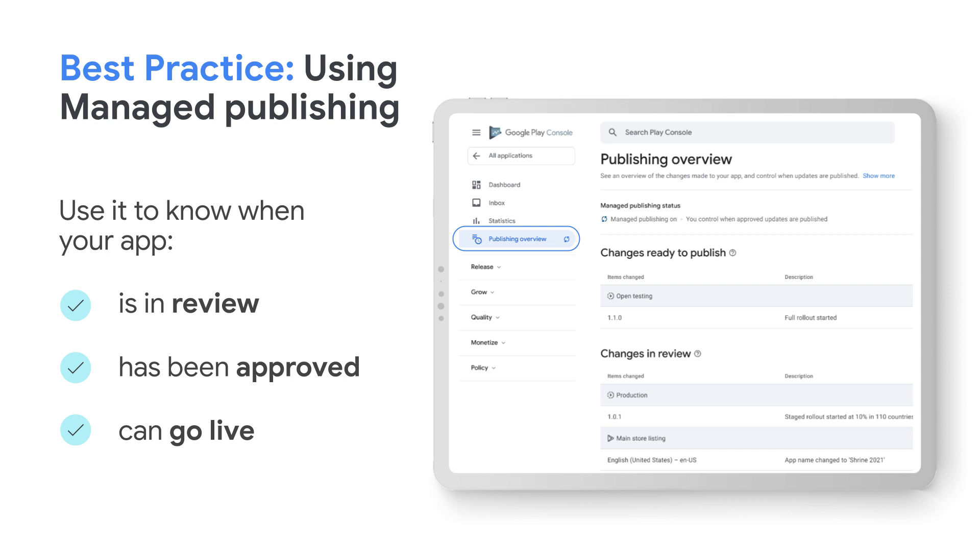When you enable managed publishing, approved changes will only go live when you decide, instead of automatically after review and processing. This allows you to submit changes long before your intended release date, giving yourself time to review or make changes without sacrificing control over your publishing date.